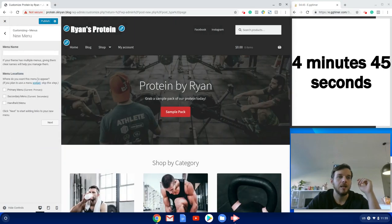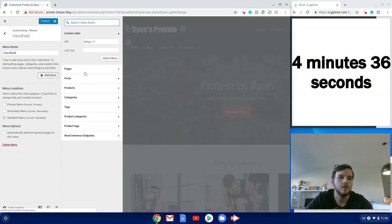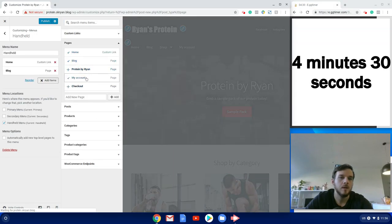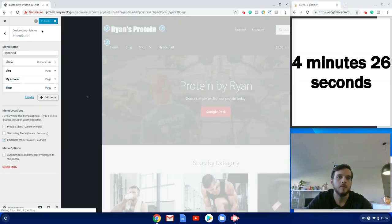Then I add the Handheld menu for mobile. I add items: Home, Blog, My Account, and Shop pages. Publish.